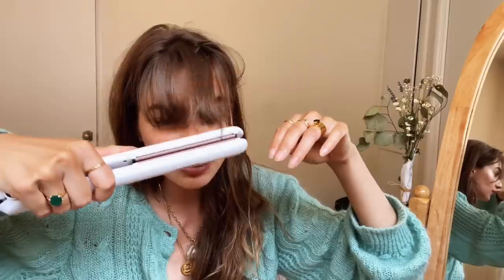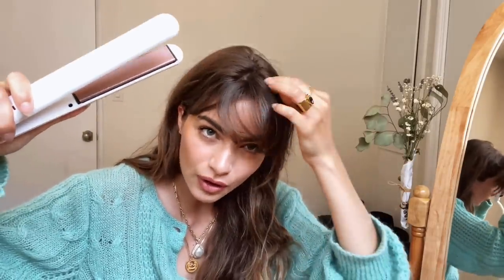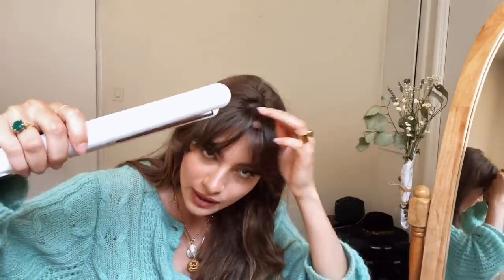I'll do a sort of curved motion to give a little bit of volume — I'm turning it inward so it sits naturally. It will sit on the side of my face, and that's exactly what I want.